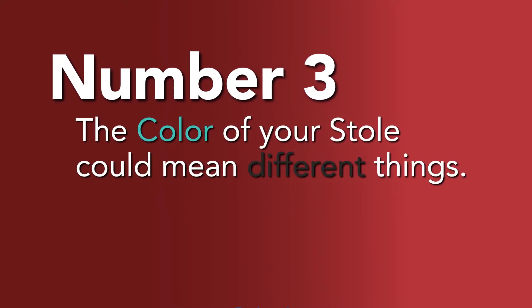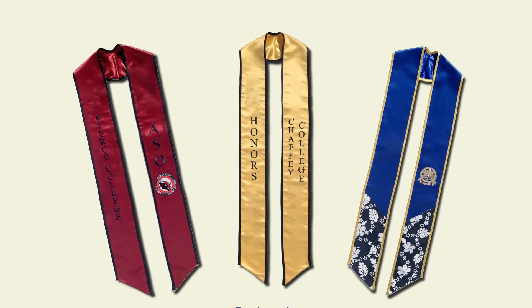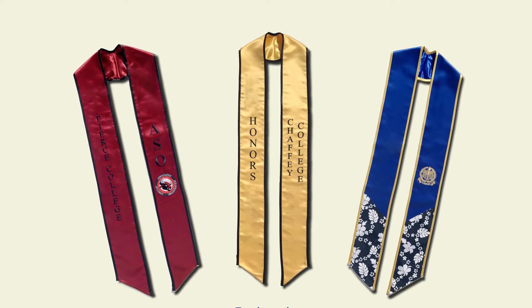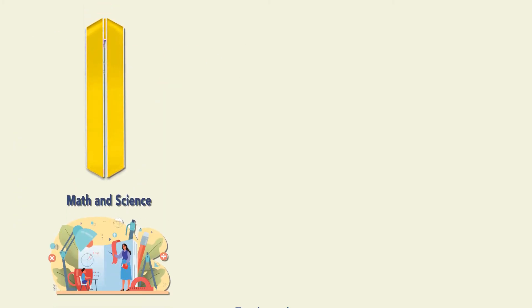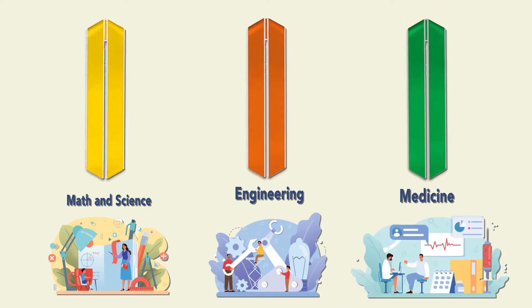Number 3: The color of your stole could mean different things. If you aren't planning on wearing your school's official stoles that come in school colors, you might want to look into getting a stole that represents your studies. For example, yellow stoles represent math and science, orange represents engineering, green stoles represent medicine, and so much more.